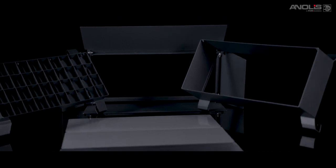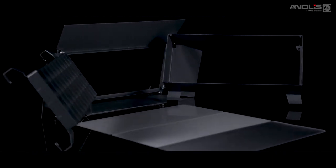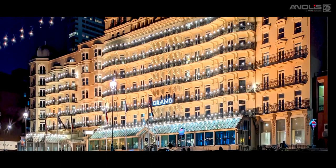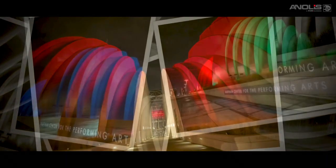A range of accessories is available including top hats, barn doors, egg crate anti-glare shields and mountings. Divine's deliver bright, even surface illumination in a variety of factory calibrated white, tunable white and colour source options.